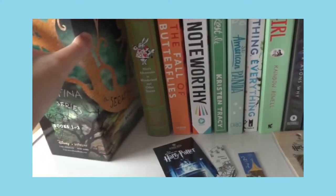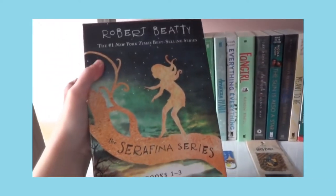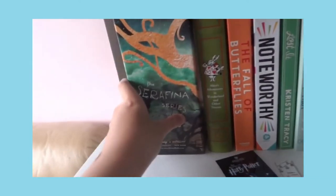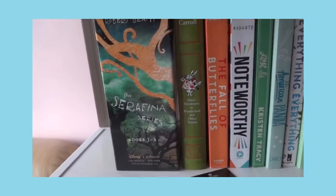This is the Seraphina series. I got this two years ago — it was a present from my aunt and uncle, and this is also one of my favorite book series. I seriously fell in love with it.